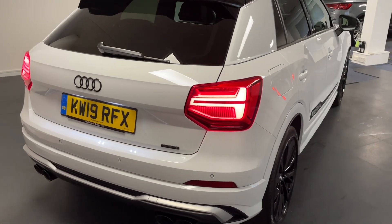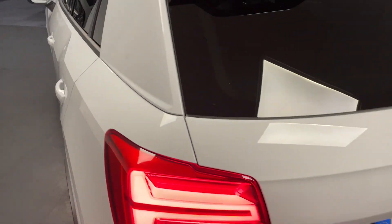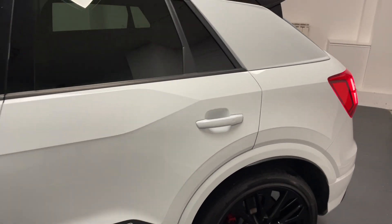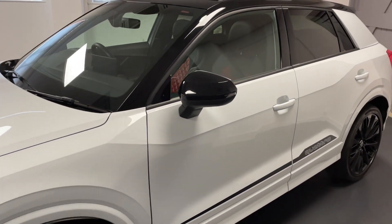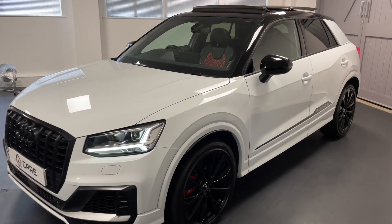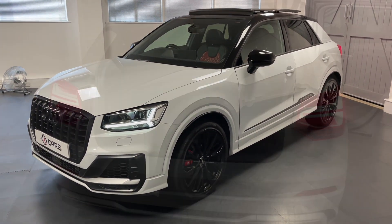It's powered by the 2-litre, 4-cylinder, 300 PS petrol engine and is driven by the S-Tronic automatic gearbox. It's had just two owners from new and has done just 12,000 miles or so. Let's have a look at more of the spec in detail — this is going to be a long one because there's so much to go through.